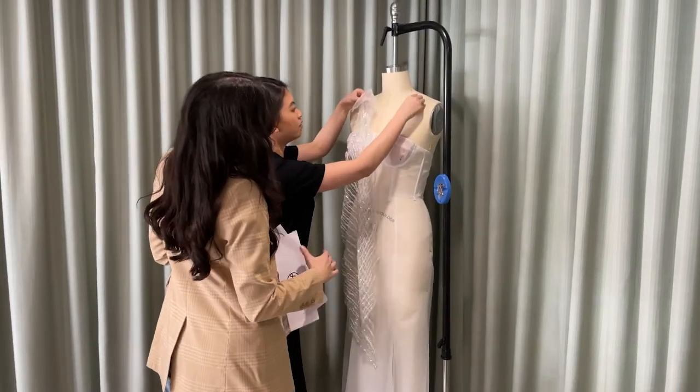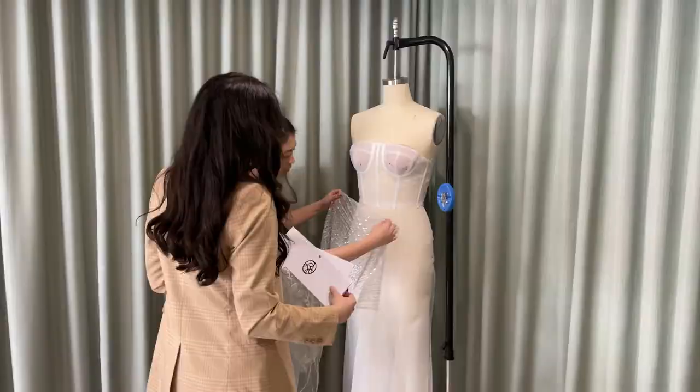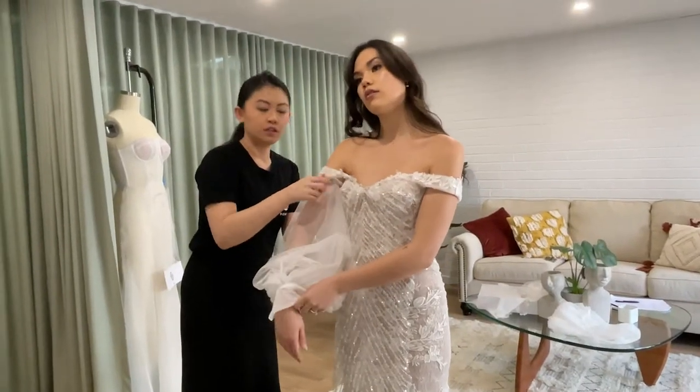Hi everyone, my name is Penny and for those of you who don't know me, I am the co-founder of Our Experience. We are a wedding dress shop that's doing things a little bit differently, where we give our brides the opportunity to build their own dress, and this video right here explains the entire process for you. So let's get started!